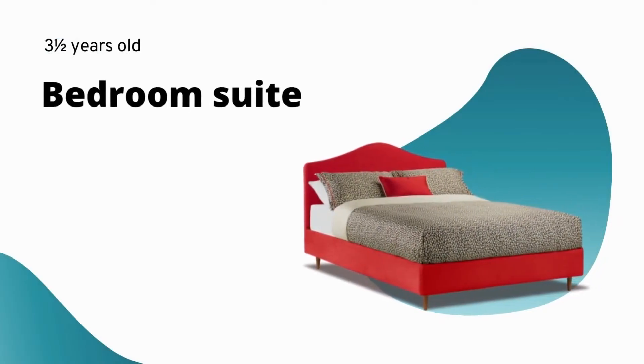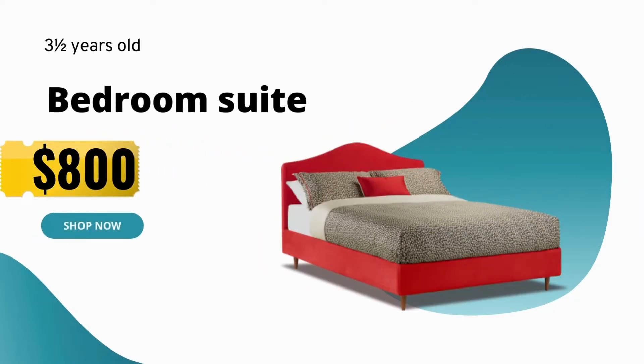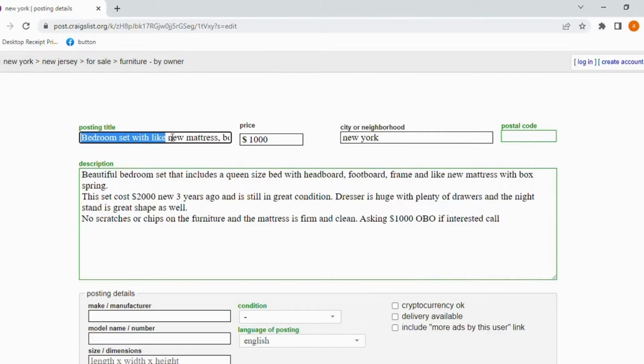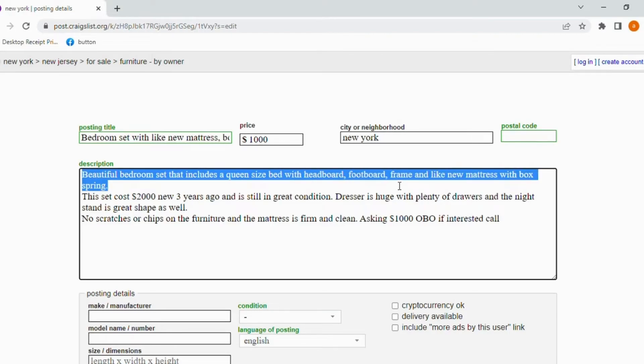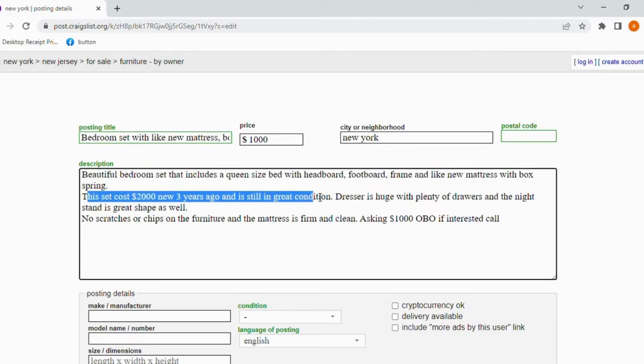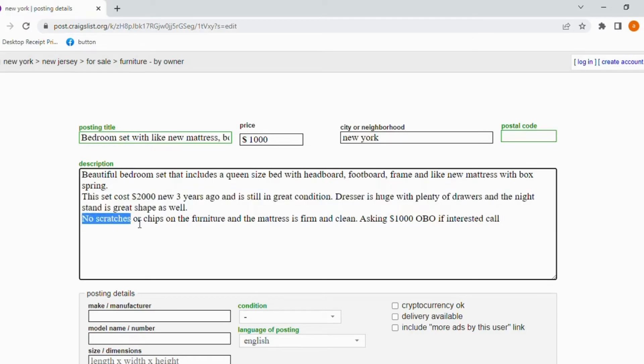You've only had this bedroom set for three and a half years and everything is in great shape. After looking everything over, you decide you want to make at least $800 off the set and need it sold relatively quickly. In this case, start out with OBO when listing the price. Subject: 'Bedroom set with like-new mattress, box spring, dresser, and nightstand — $1,000 OBO.' Description: 'Beautiful bedroom set that includes a queen size bed with headboard, footboard, frame, and like-new mattress with box spring. This set cost $2,000 new three years ago and is still in great condition. Dresser is huge with plenty of drawers and the nightstand is in great shape as well. No scratches or chips on the furniture and the mattress is firm and clean. Asking $1,000 OBO. If interested, call.'